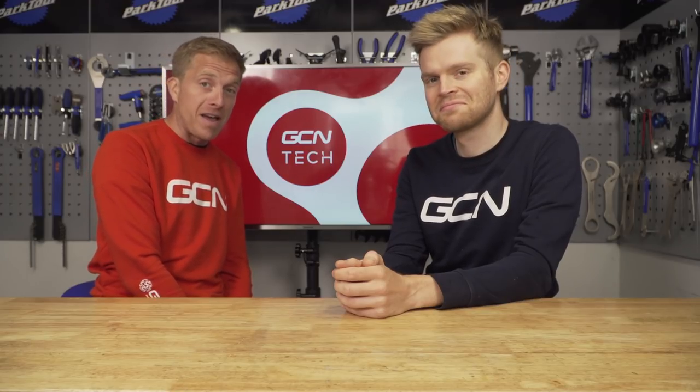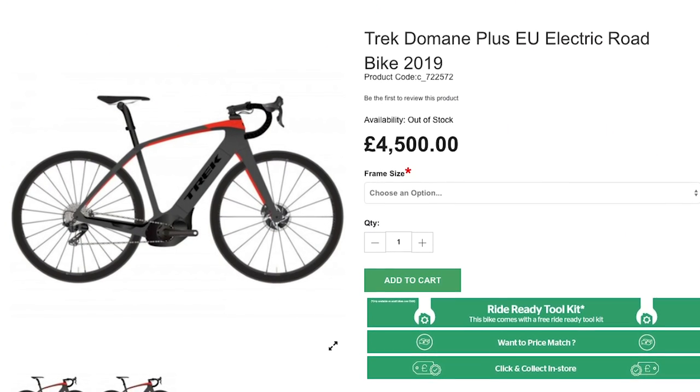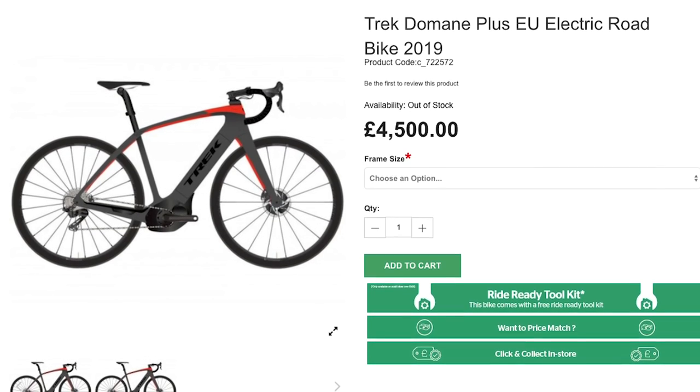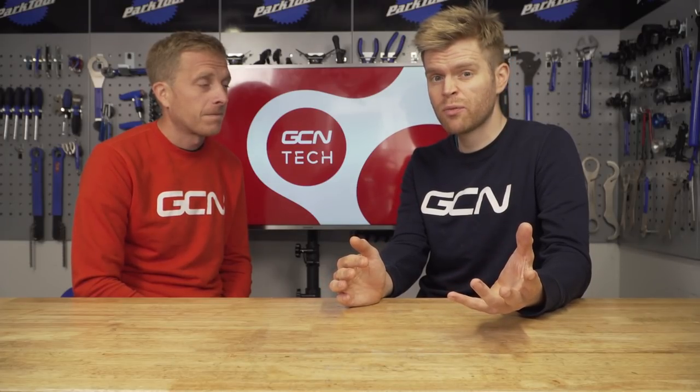Hot in the world of tech this week is a new e-bike from Trek. Having a snoop around online this weekend, I managed to get a glimpse of something we've not even heard from Trek yet. It appears to be the De Mane Plus, and it has a 350-watt Bosch motor that also powers daytime running lights. Apparently it's going to come with a SRAM Force 1x groupset as well — more info on that when we get it.